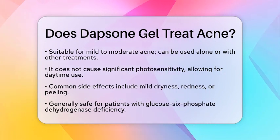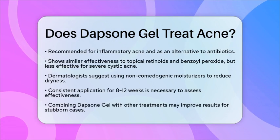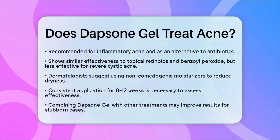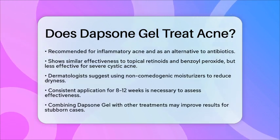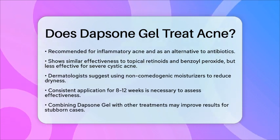When comparing Dapsone Gel to other treatments, it shows similar effectiveness to topical retinoids and benzoyl peroxide in reducing acne lesions. However, it is less effective than oral isotretinoin for severe cystic acne. Its tolerability makes it a preferred option for maintaining long-term acne control without systemic side effects.